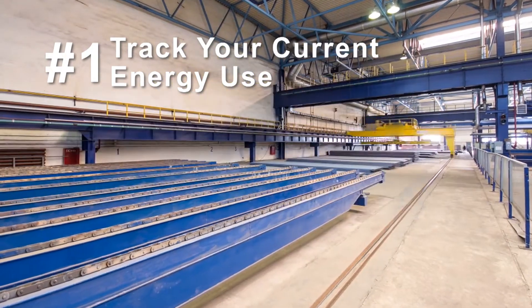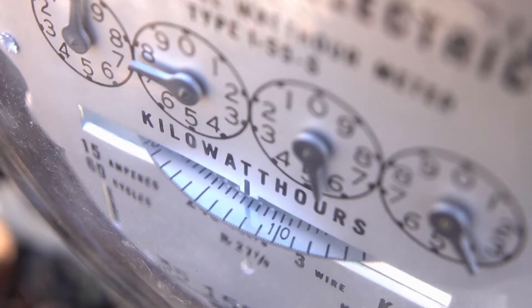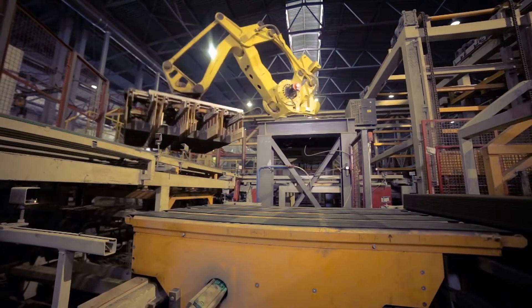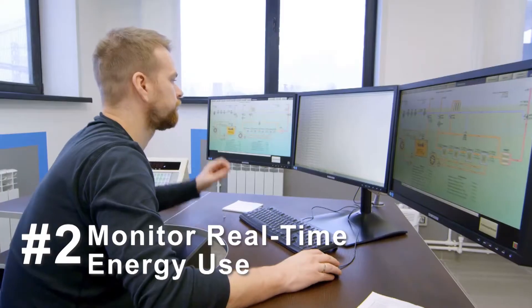One, track your current energy use. Figuring out where you consume and how you consume energy is the first step to identifying how to cut energy costs.